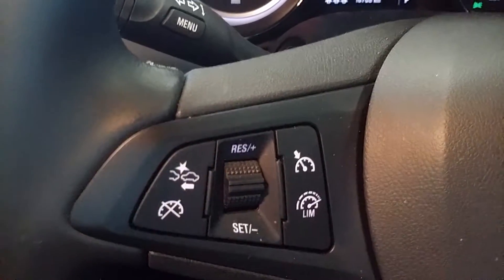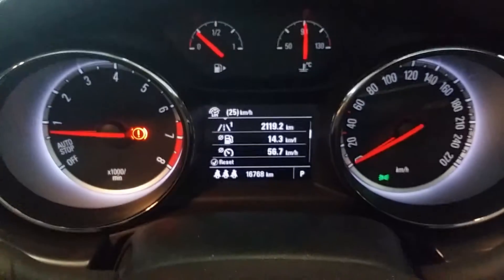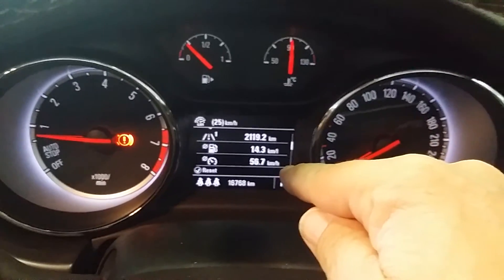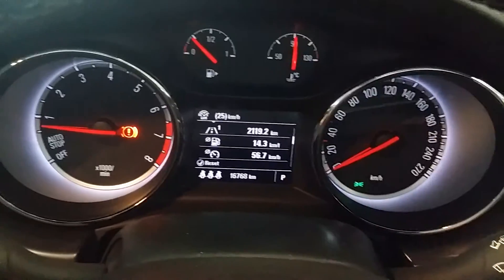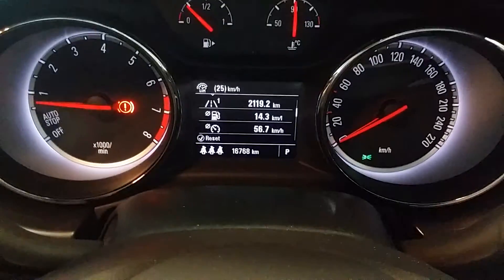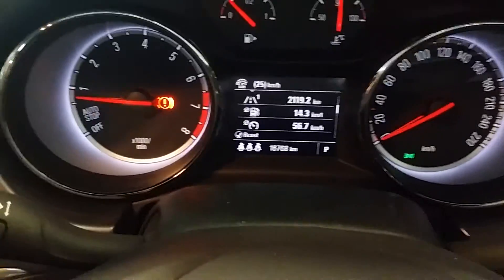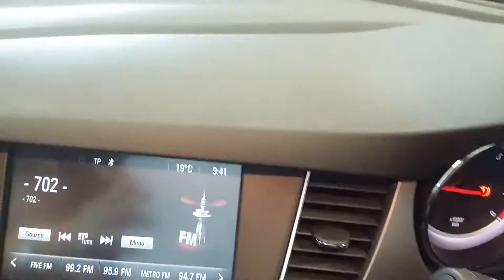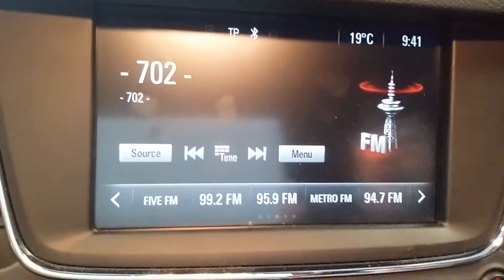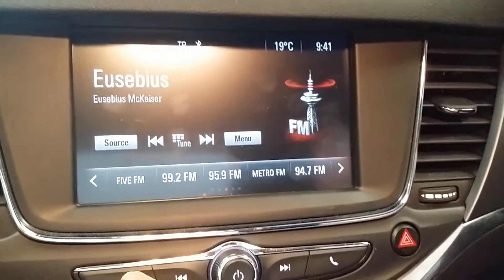Looking at the dashboard, you've got your computer readouts in the center. We've done just over 2,100 kilometres on this test at 14.3 kilometres per litre — that works out to just over seven litres per hundred kilometres. That's exceptional considering we've done a good mix of open road and town driving.